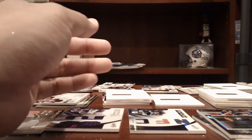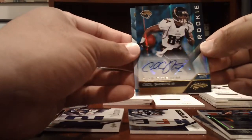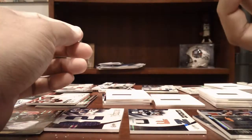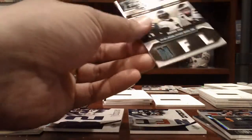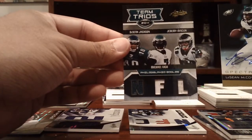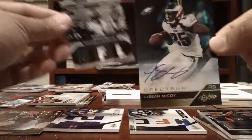Jags — Cecil Schwartz, numbered to 299. And Jumbo Patch of Blaine Gabbert, numbered to 25. Eagles — nice NFL jerseys of DeSean Jackson, Vic, and Maclin. And a nice LeSean McCoy auto, numbered to 25.